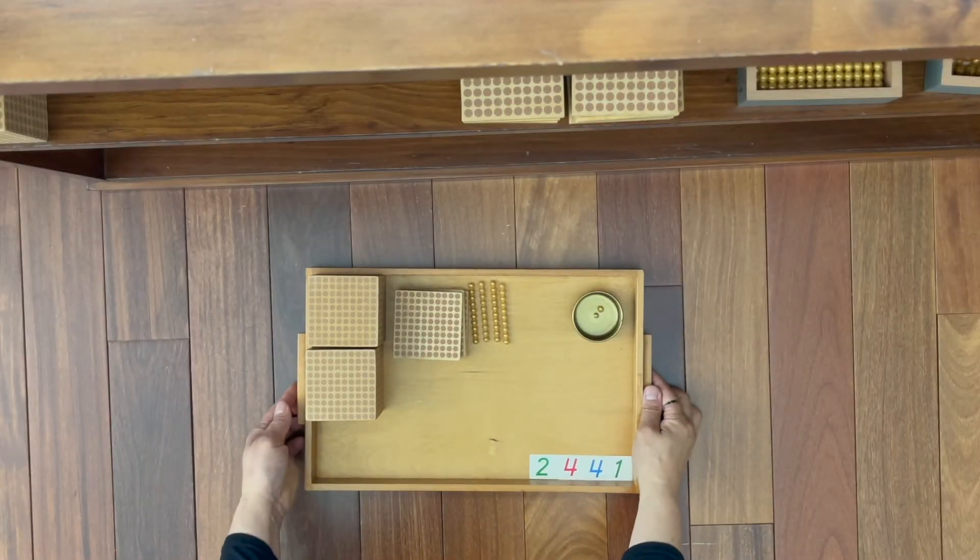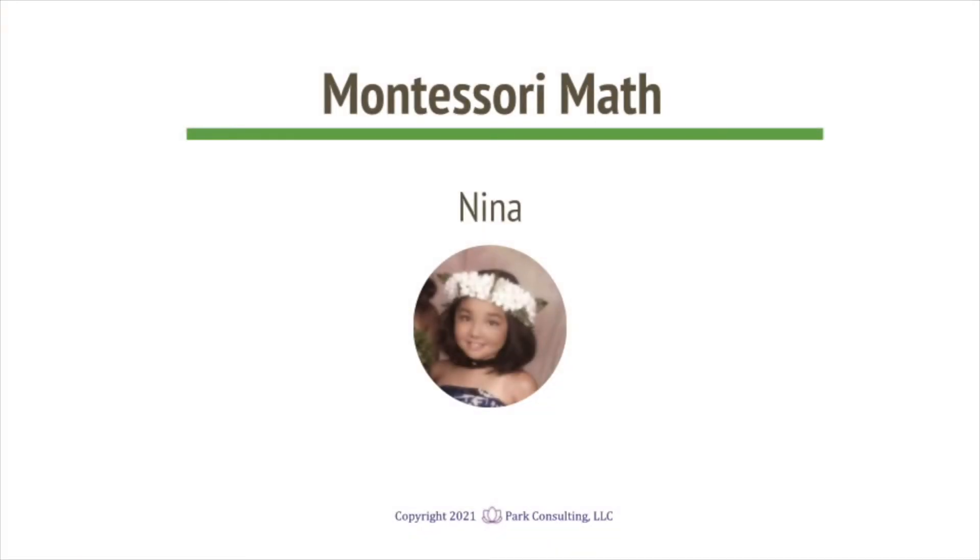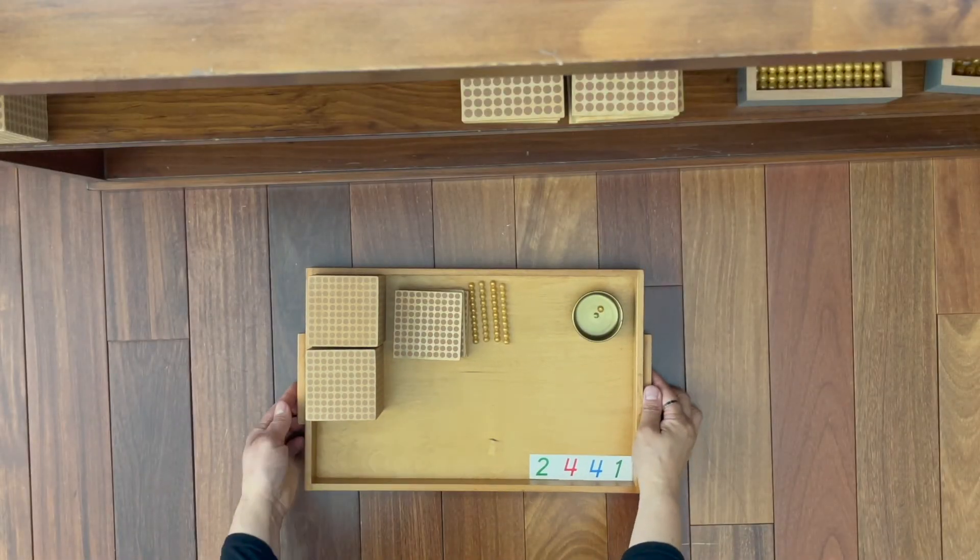Lena, you brought two thousands, four hundreds, four tens, one unit. Nina, you brought two thousands, four hundreds, four tens, one unit.